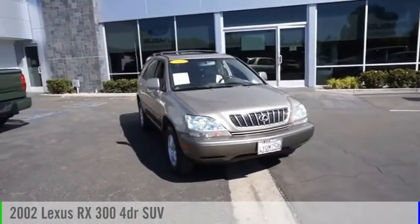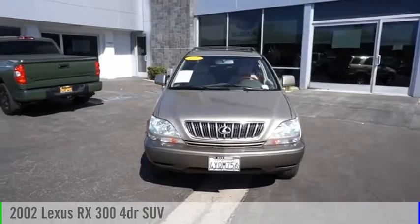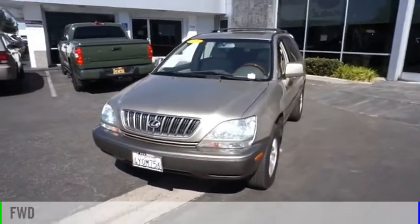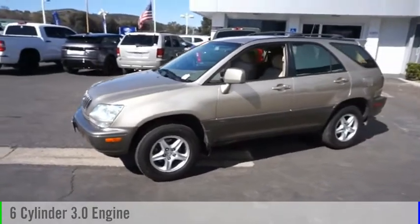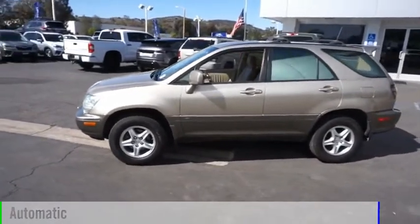Take a ride in the 2002 RX300. This vehicle is powered by a front-wheel drive, six-cylinder, 3.0-liter engine, and comes with an automatic transmission.